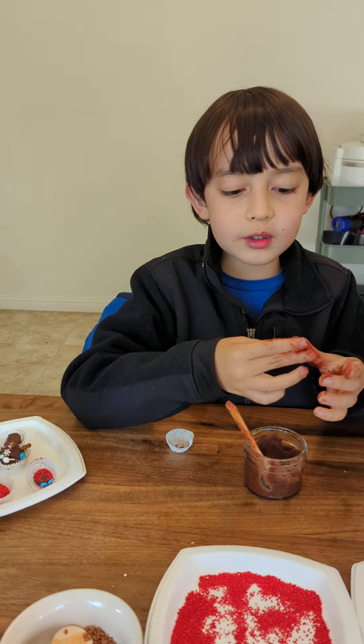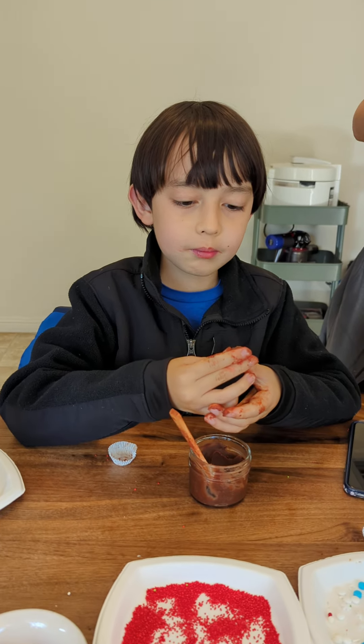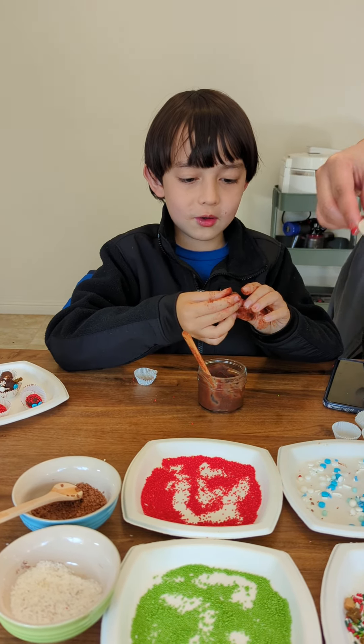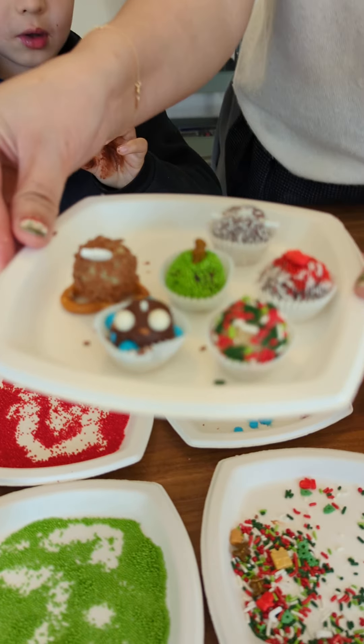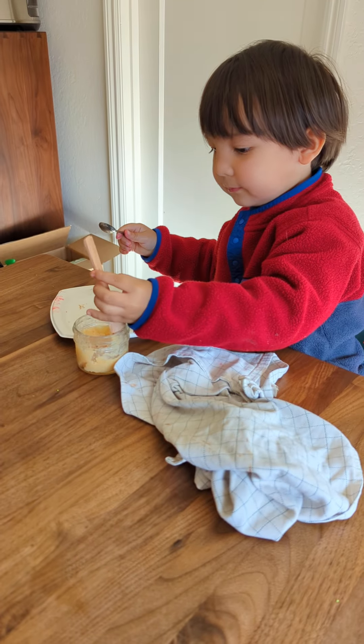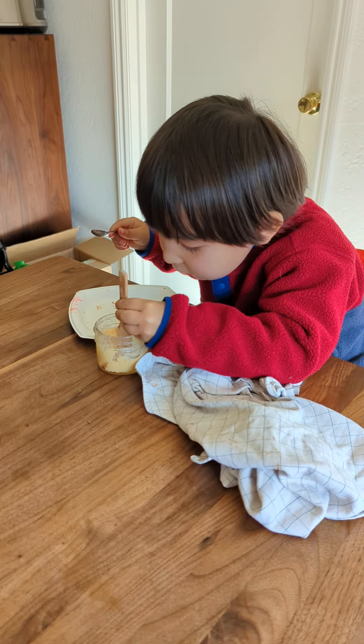It's Christmas season and we're making chocolates. I'm making Among Us chocolate. Here are some chocolates that Harrison's mommy made. And Harrison's little brother just ate the chocolates.